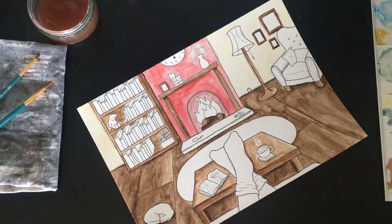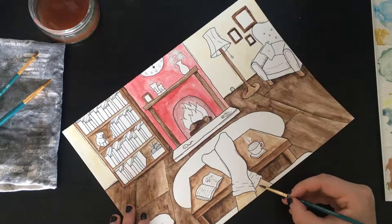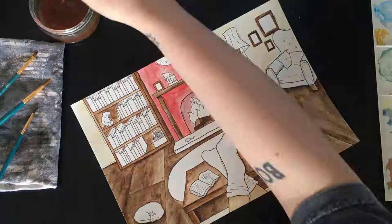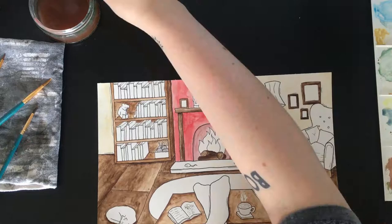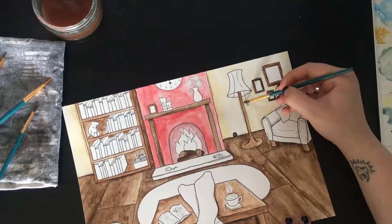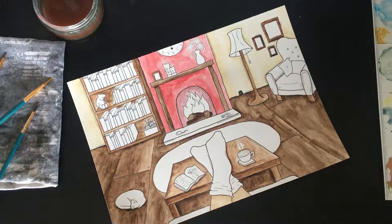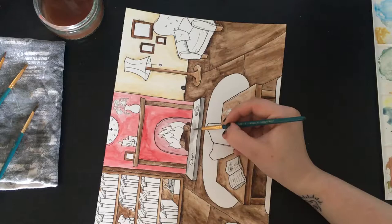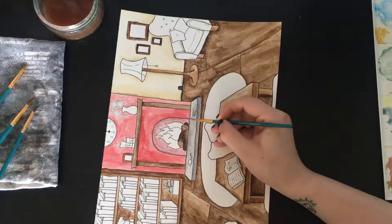New colours - yay! Skin tone - cute little legs. There's a mouse hole for some reason. This house clearly has a mouse because it has a cat - logic. Adding some shading to the wall, and then grey for the fireplace - lovely, some stone, always nice. And grey for the coaster as well.